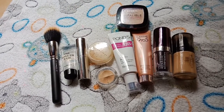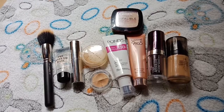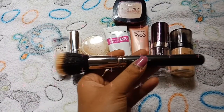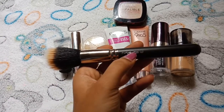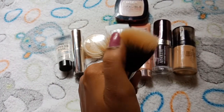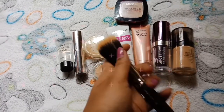Welcome to my channel Cool by Neil. I am going to show you the foundation brush. First, this is a MAC, this is the 187 code. This is very smooth — this is for liquid foundation.